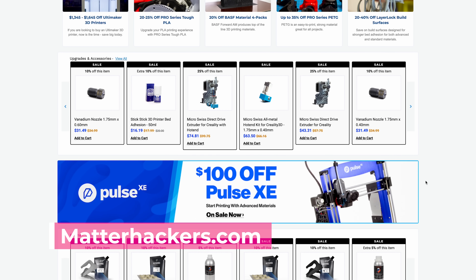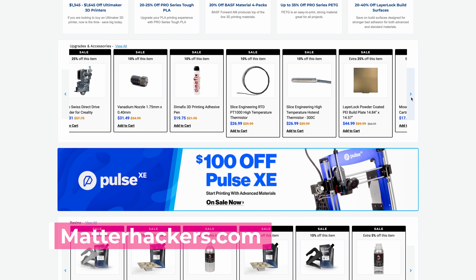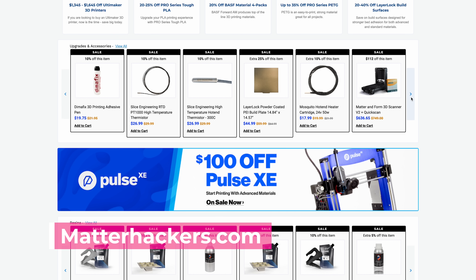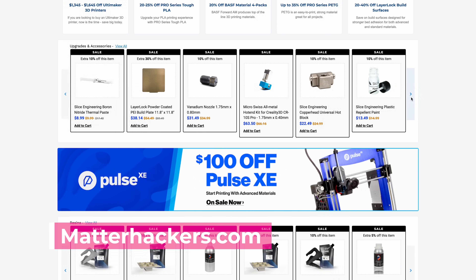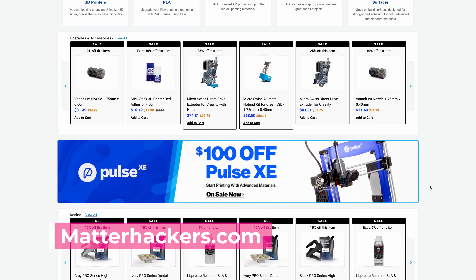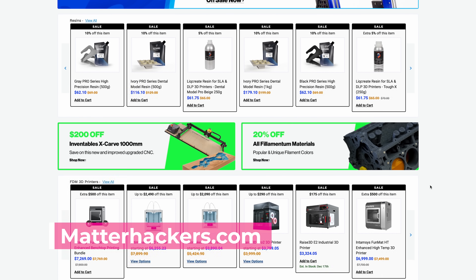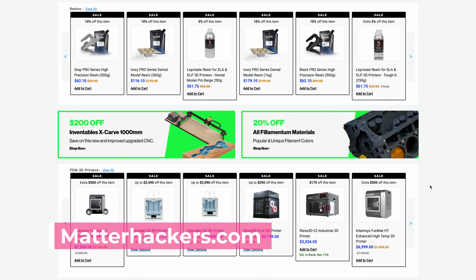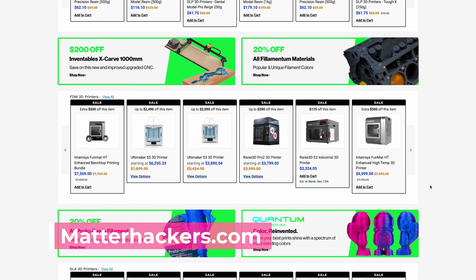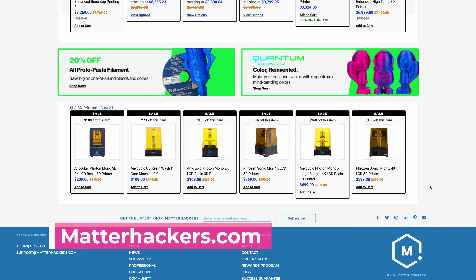Their Pro PLA is going to be 25% off, with variety of percentage-off offers depending on if you're buying one kilogram or more. Their Tough PLA is also 25% off for one kilogram. They also have Protopasta and Filamentum filaments on sale for 20% off, as well as a variety of resin deals including their own MatterHackers resin. The award-winning Slice Engineering products are on sale for 10% to 15% off. Bondtech Extruders are 10% off. Biltek, Wham Bam, Magigoo, and 3D Gloop are all going to be 20% off — all four products that I absolutely love using.